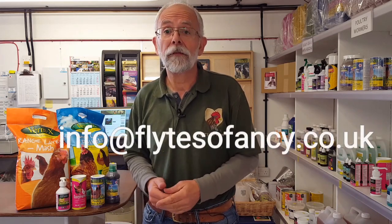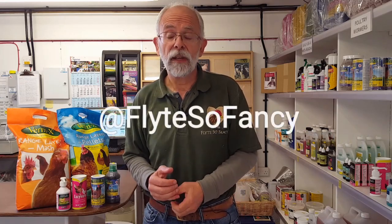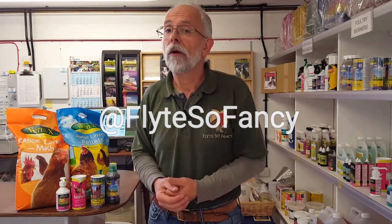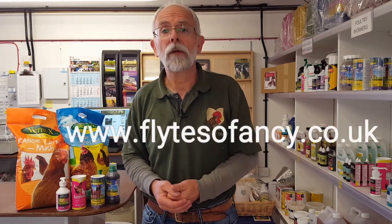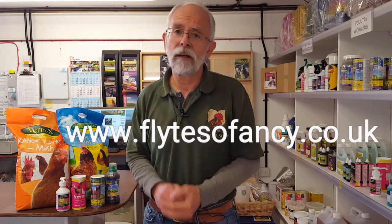So pretty much that's chicken lice — how to get rid of them and how to prevent them. Thank you very much. We'll be back again next week. If you've got any questions you'd like to ask Phil, please email us at info@flightsofancy.co.uk — remember that's flight with a Y — or go on our Facebook page and message us. If you're interested in any of the products we've been showing you today, go to www.flightsofancy.co.uk where all the products are listed along with lots of useful information.